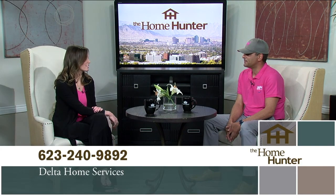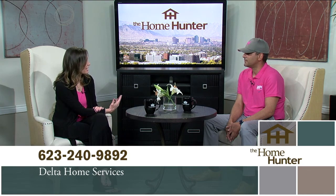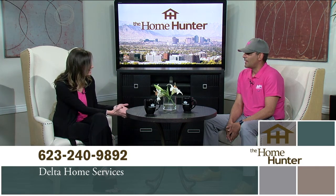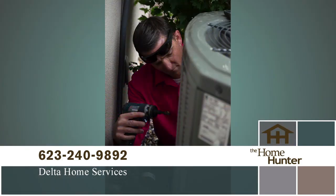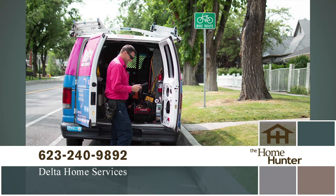I'm pleased to welcome Nima Tarani with Delta Home Services. Tell us about your company. We're a family-owned company. We started out in 2003 as a small air conditioning outfit and we've grown into Delta Home Services — we do plumbing, electrical, and HVAC. With air conditioning, I'm always telling people they need to have it maintained. That's very important, especially considering the extremes of our climate, making sure you're taking care of symptoms before they become a larger, more expensive issue.